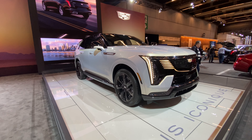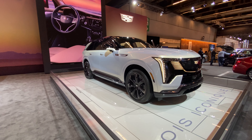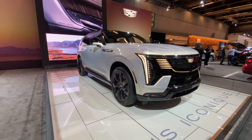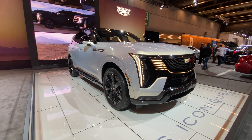Hey guys, how's it going? Specky Production here, and you meet me at the 2024 Montreal International Auto Show. Right in front of me, as you can see, is the all-new Cadillac Escalade IQ.